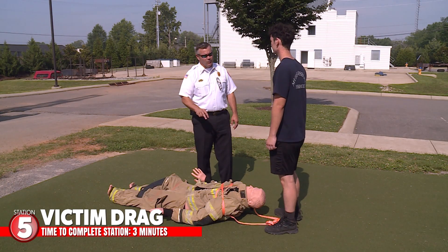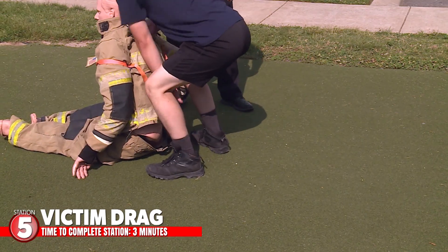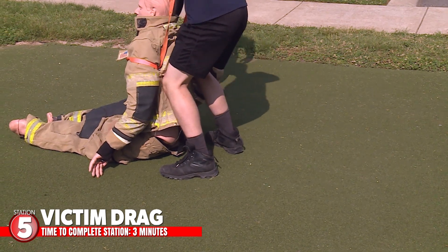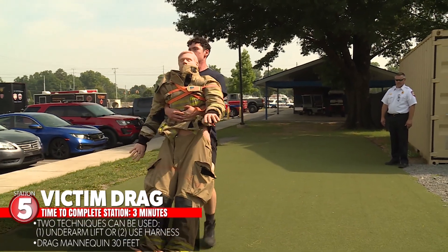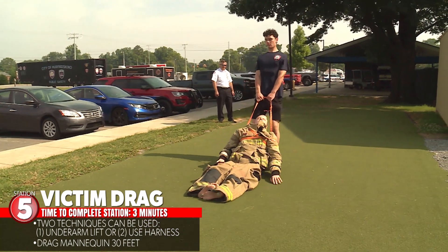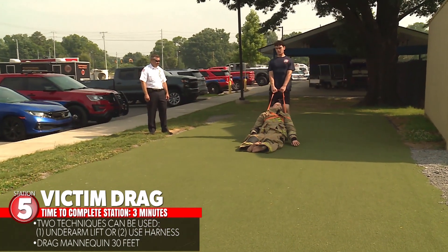Once you complete the search drill, we will proceed to station five, the victim drag. The victim drag is located on the artificial turf near the pavilion. An attendant will direct you on how to pick up the mannequin. You have two options to lift the mannequin: an underarm lift, or use the provided harness to drag the mannequin. The mannequin must be dragged 30 feet to complete the course. You have three minutes from start to finish.